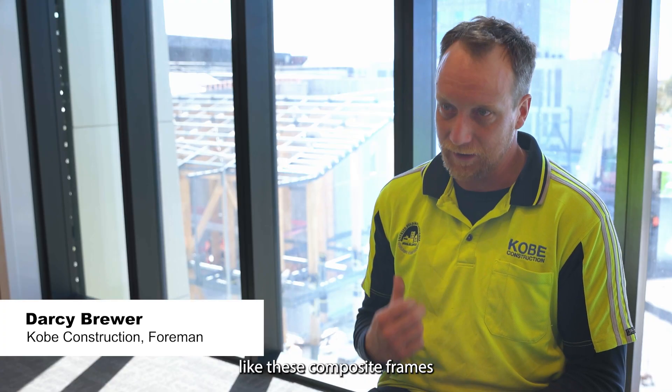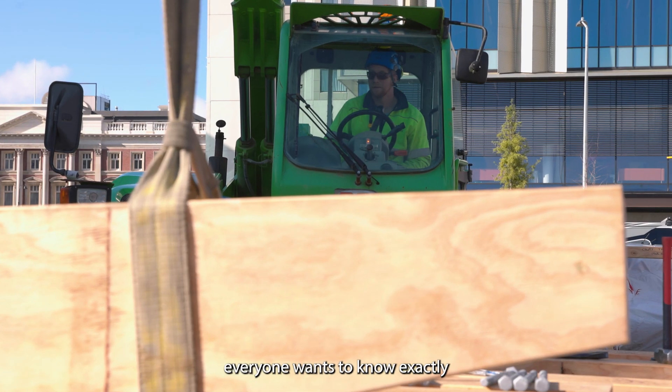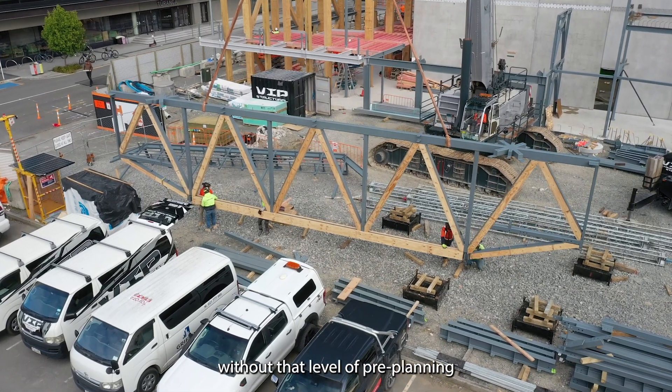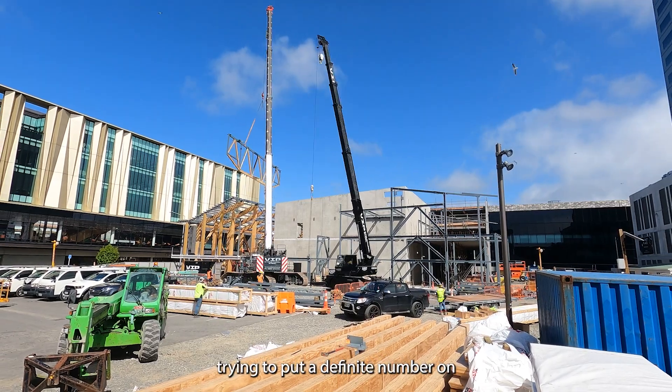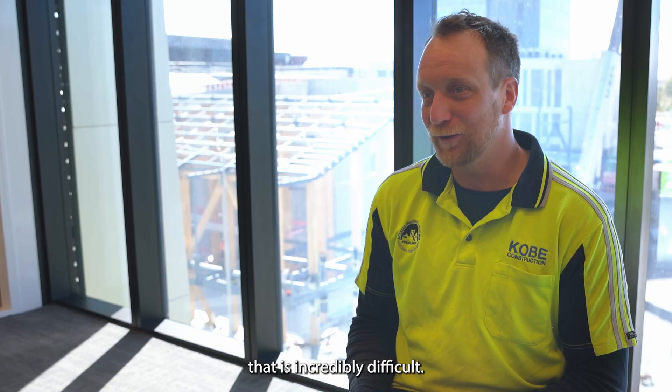Something complex like these composite frames — everyone wants to know exactly how long it's going to take, when are you going to be finished. Without that level of pre-planning and pre-coordination, trying to put a definite number on that is incredibly difficult.